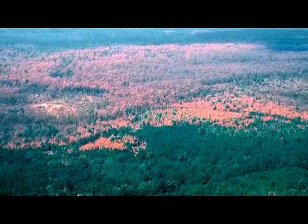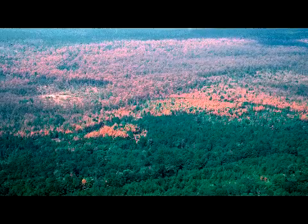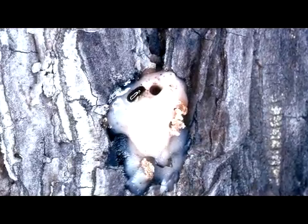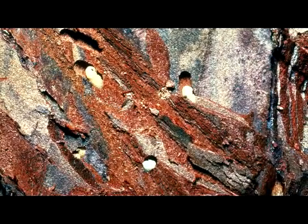If the conditions are favorable, this beetle can produce 6 to 8 generations a year. The galleries created by adult beetles and the white, legless larvae contribute to the decline of the tree, but the blue-stained fungus eventually causes the actual mortality.